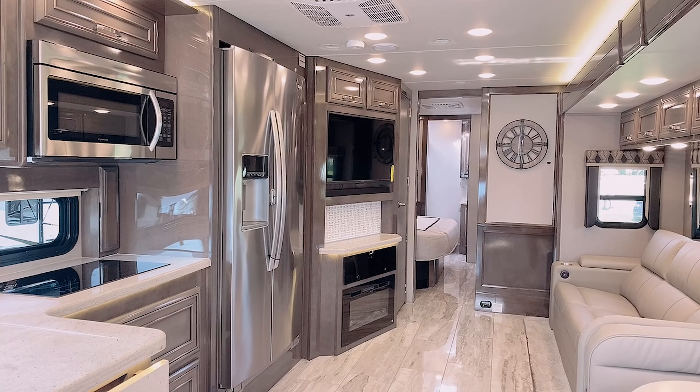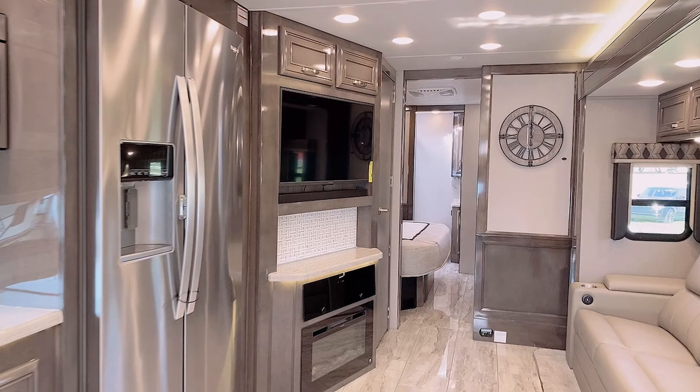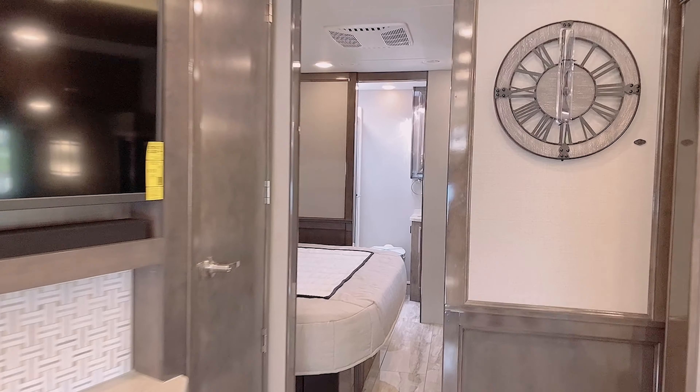Class C's are always so popular — they're easy to drive and they have everything you need. But this Seneca here is amazing. It's 39 feet and it sleeps eight people with a king-size bed. This is like the mac daddy of Class C's and it is beautiful inside.